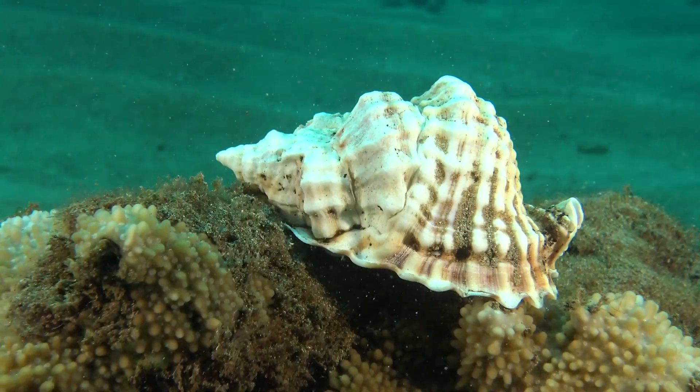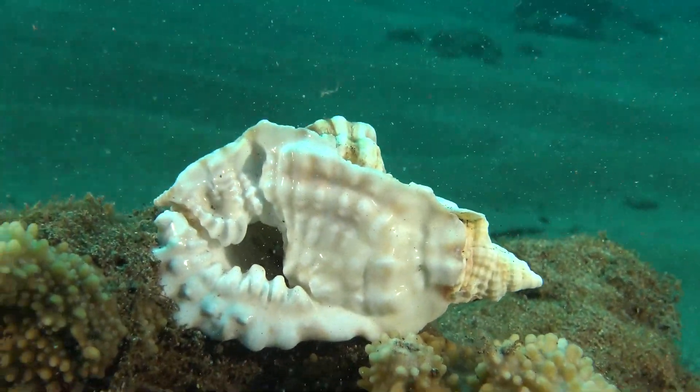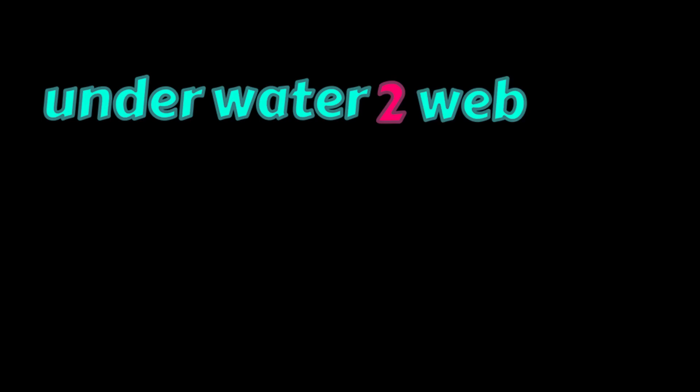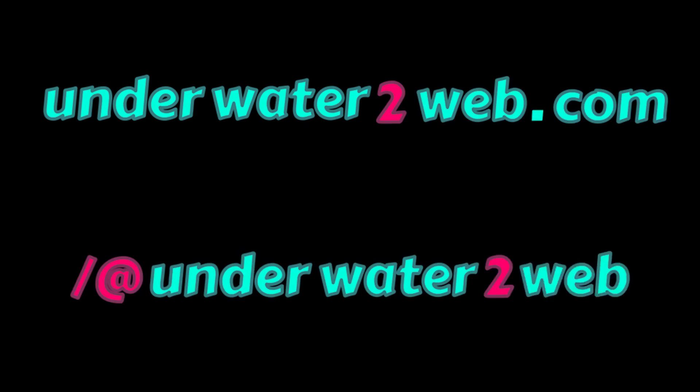We have lots of different Hawaiian shells, but many of them are hard to identify because they're very rare and we very rarely ever see them. Thank you for watching my underwater tour of Hawaiian seashells. If you would like to see more of the amazing creatures that inhabit our coral reefs here in Hawaii, please go to my webpage at underwater2web.com and also our YouTube channel at underwater2web. Thank you for watching!